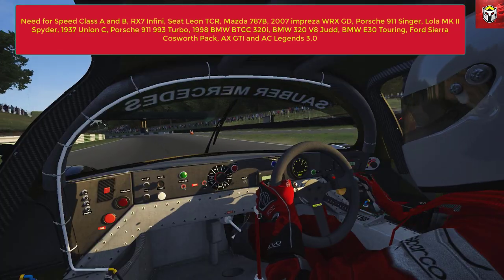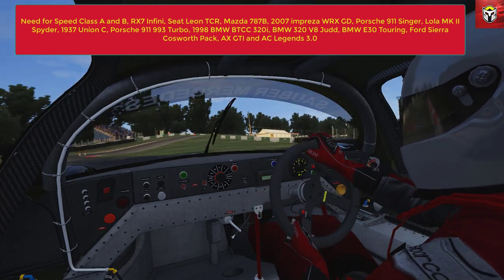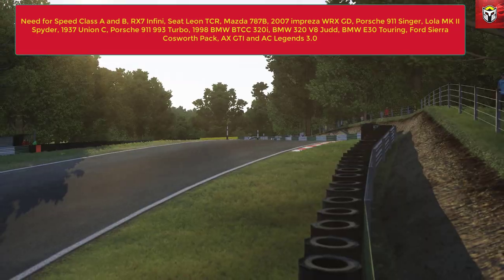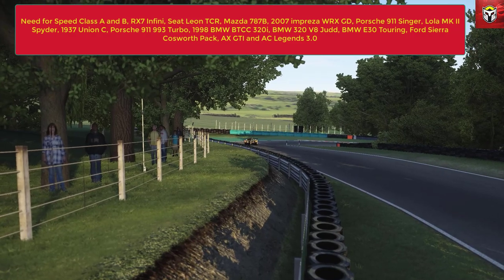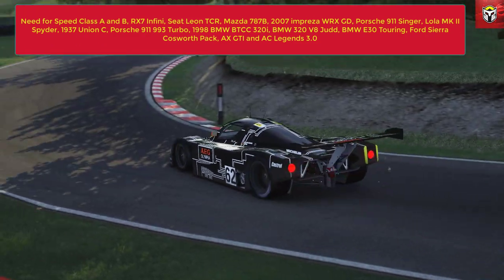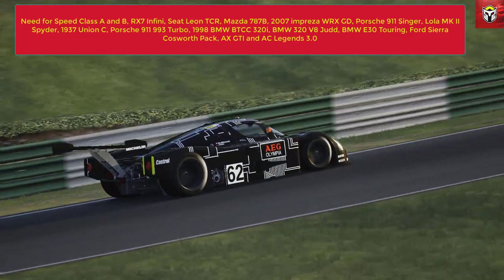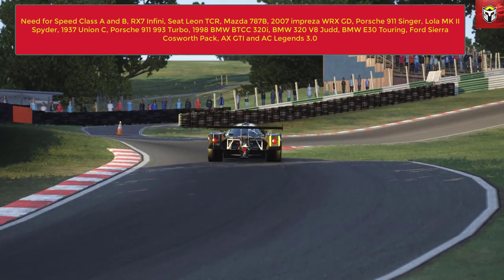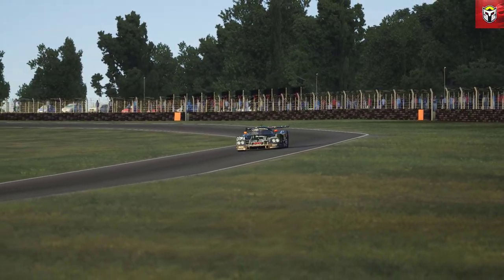Then you've got the Porsche 911 993 Turbo, again a very detailed model, and the 1998 BMW BTCC 320i - I love British Touring Cars and they do some brilliant mods. Then the BMW 320 V8 Judd, which features in this video as the awesome BMW driving up Pikes Peak. Then we've got the BMW E30 Touring which I did some cruising on in some of my free roam tracks - absolutely fantastic detailed mod. The Ford Sierra Cosworth pack has to be in there, and I've also got the AX GTI as well. The AC Legends 3.0 mod is awesome - you get a number of cars in there, a couple need a little bit of tweaking, but do check out my video on the channel. They are absolutely essential downloads, every single one of those cars and car packs.